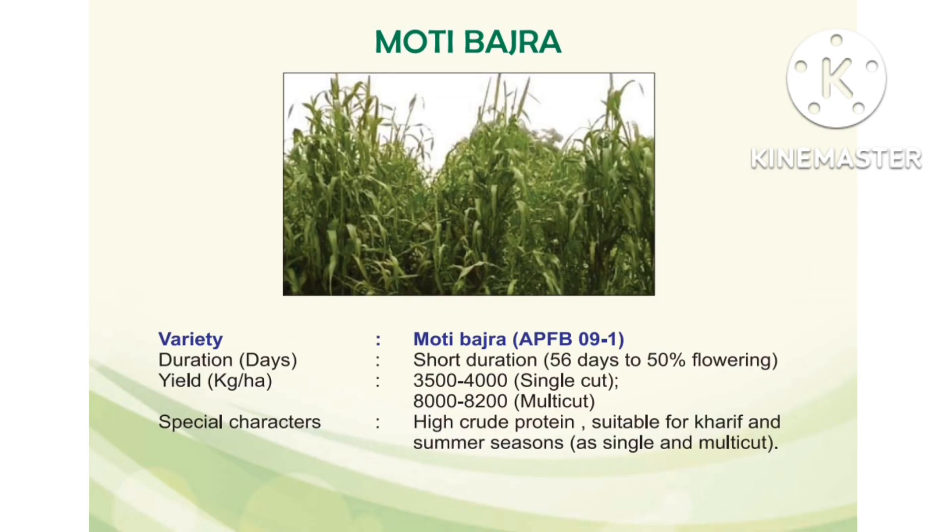Next, Moti Basra fodder variety, APFB091. It is a short duration fodder crop. Duration: 56 days to 50% flowering. Single cut yield: 3500 to 4000 kg per hectare. Multi-cut variety yield: 8000 to 8200 kg per hectare. Special characters: good crude protein content, suitable for both single cut and multi-cut, used in both seasons.